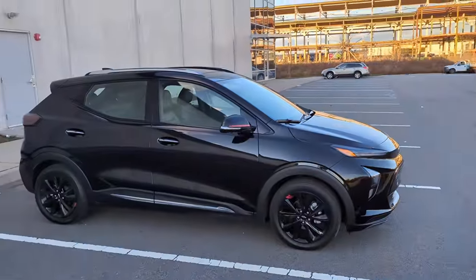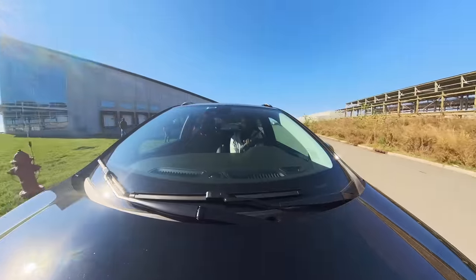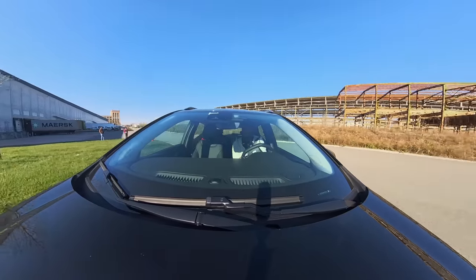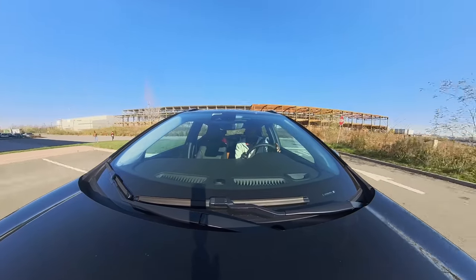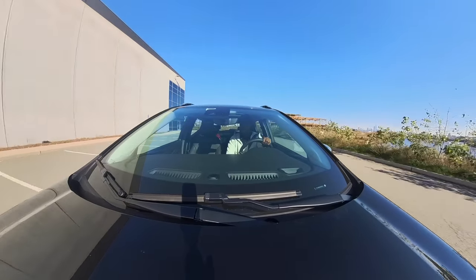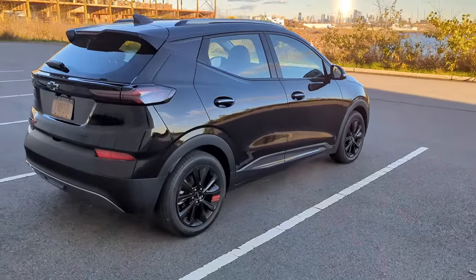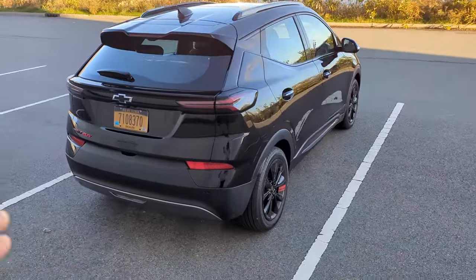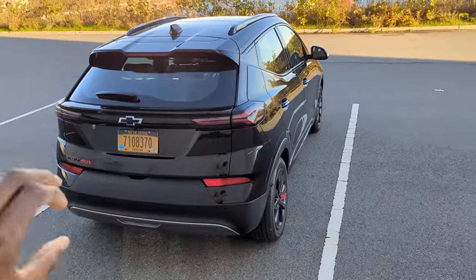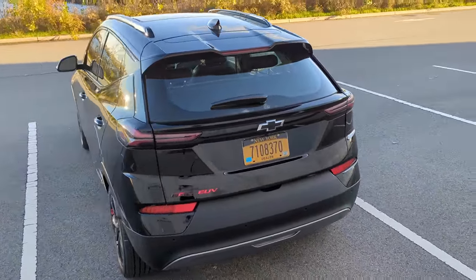The basic specs are about a 200-horsepower powertrain. It's front-wheel drive, and it's going to get you about 240 miles of range — realistically about 220 miles driving normally. You can see it's got that hatchback shape with smaller wheels. It's an EUV — not an unreasonable shape, but this is what the Bolt EUV looks like.